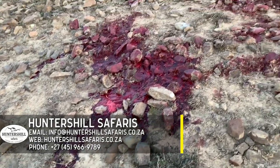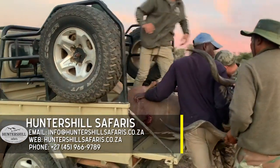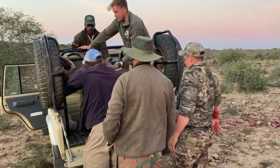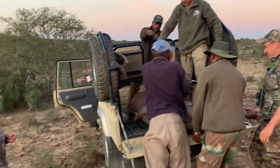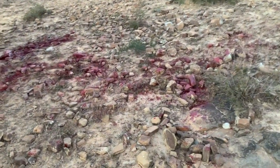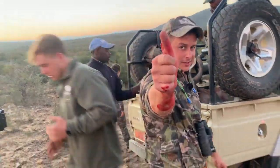Now that Johnny has told you how he shot the kudu and how it went down ethically, I want you to take a look at the ground. That's what I like to call nature's gravy. I just can't get over the amount of blood on the ground is what I can't get over.